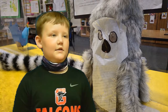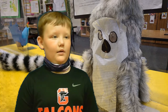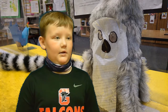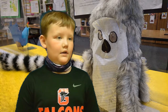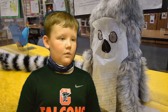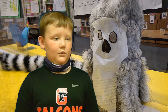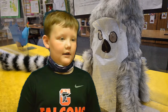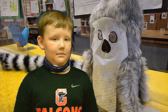My animal is a ring-tailed lemur. It is a kind of primate. This animal lives in the canopy. This animal likes to eat fruit, leaves, and insects. One interesting fact about this animal is they have a very long tail. I like this animal because they eat fruit like me.